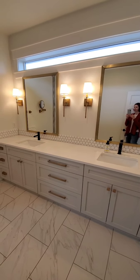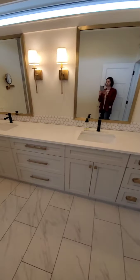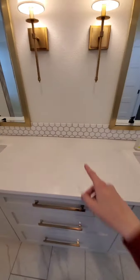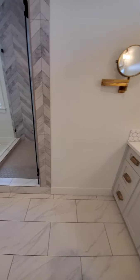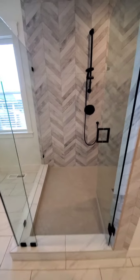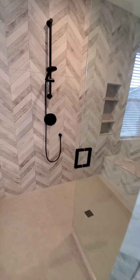And our master bath — love this bath. The Carrara floors, quartz counter, the brass, and we love the natural light from above. We copied the hexagon pattern in several places actually. And our walk-in shower, which the girls love taking showers with me.